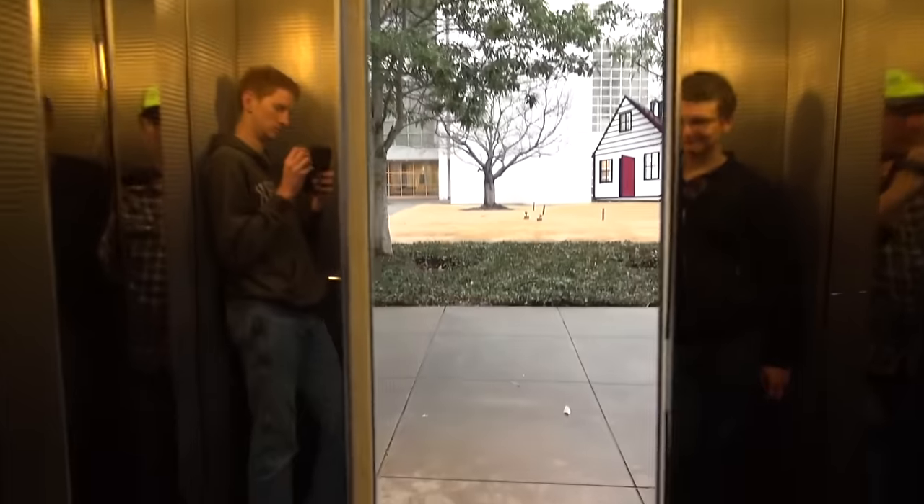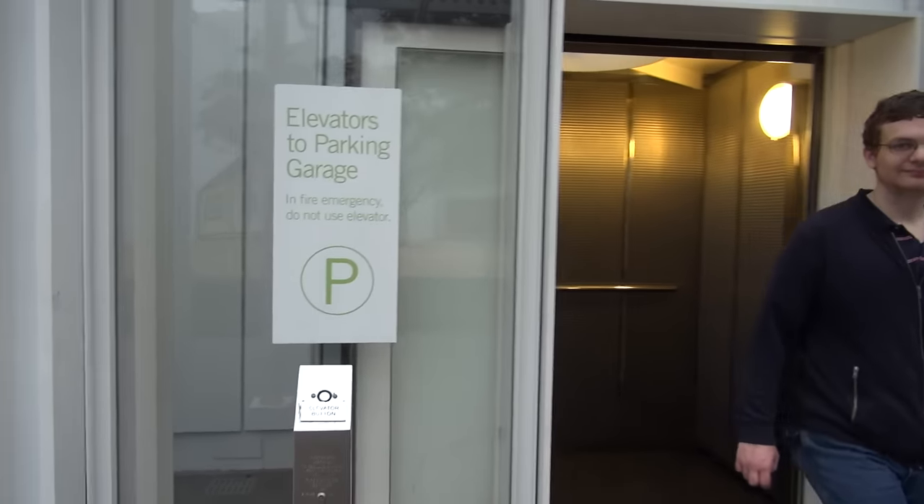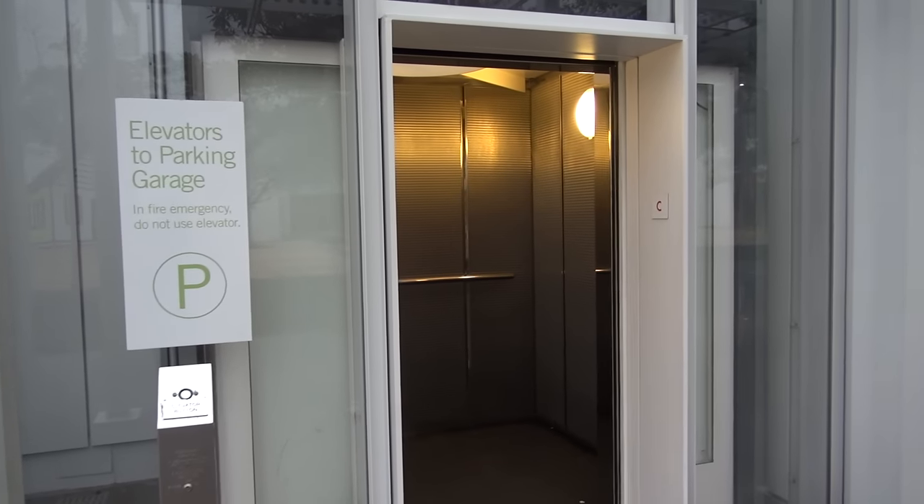Campus level. Now we'll ride the other car. The elevator is going down — after we watch this elevator go down.